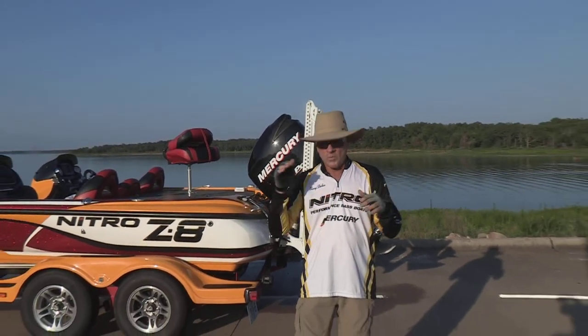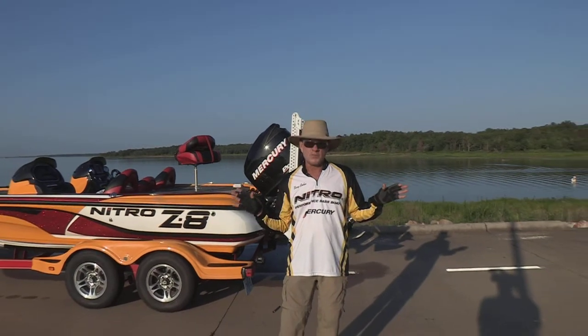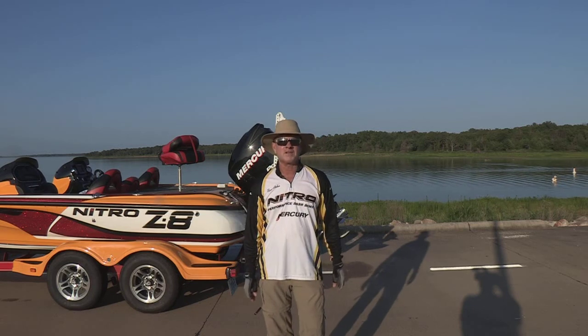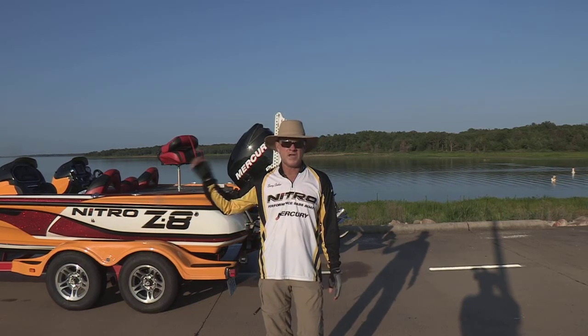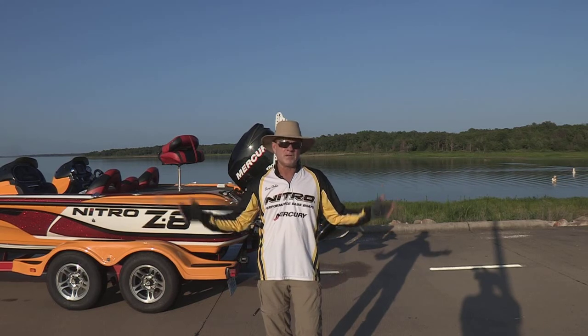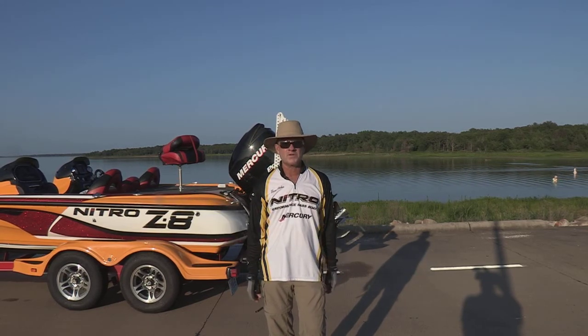The boat ramp at the South Sulphur unit is still barely usable — that's where we launched. But once the lake drops a few more inches, it will be gone as well. The other ramp that is open and usable, with a little more water in it, is the Doctor's Creek unit, which is down by the dam on the north side of the lake. You can use that one until it becomes unusable. Then you're pretty much toast here at Cooper.